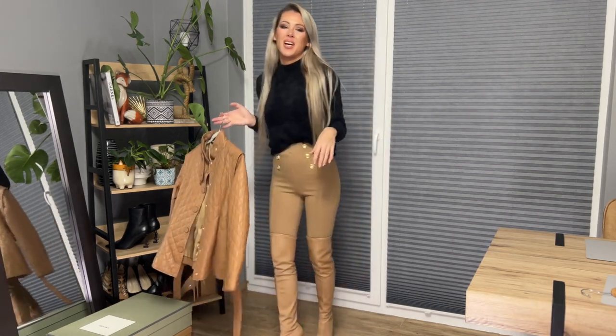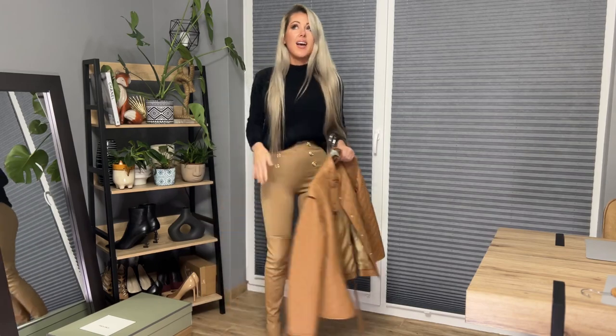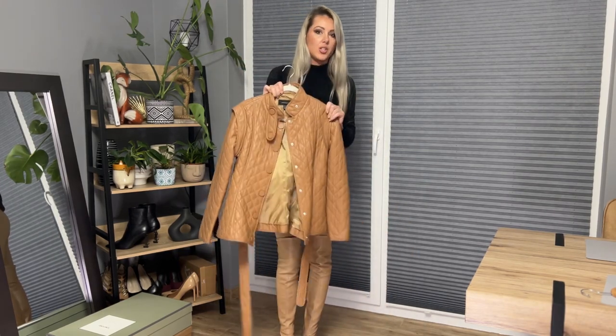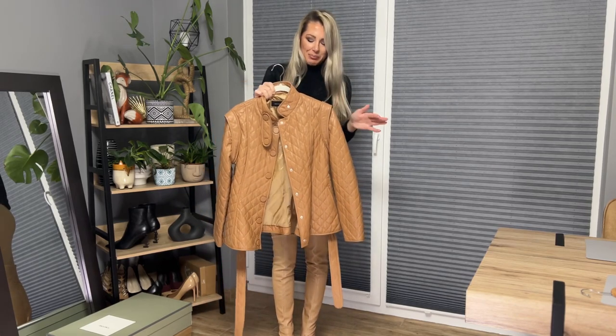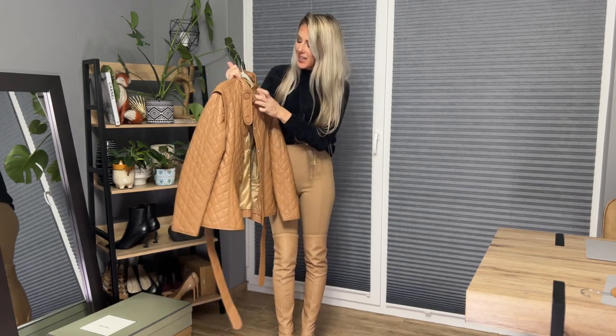Now I will change and put on the beige coat. I'll quickly change into beige overalls. As you can see I'm keeping these beautiful leggings from Zara — high waist with gold buttons, very elegant and sophisticated. I just love it. This coat that I bought from Karen Millen — I wasn't sure about it at first, but when I saw this color and the quilting and everything...